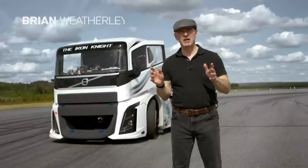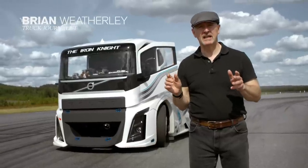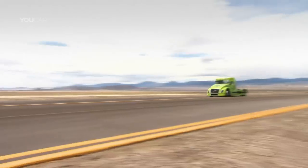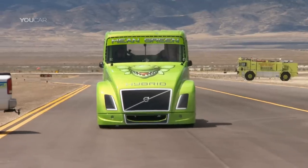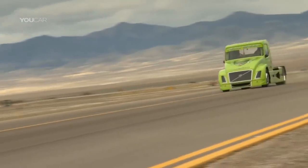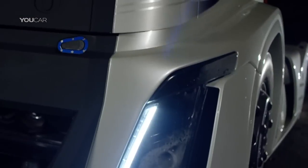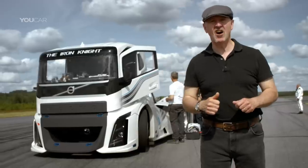The current FIA world land speed champion for a truck is Swedish truck racing legend Boye Overbrink. He set his record in 2012 with a special hybrid truck called Mean Green. Now he's out to break his own record in an even meaner creation — this beast, the Iron Knight.